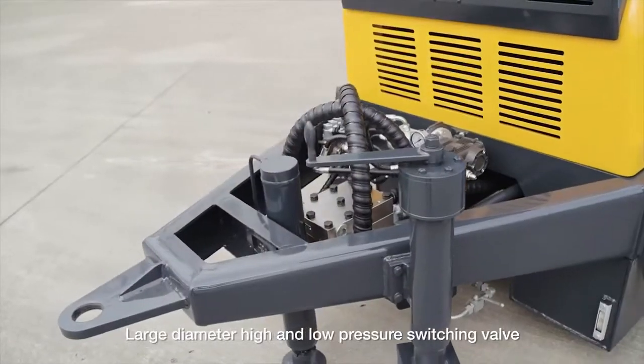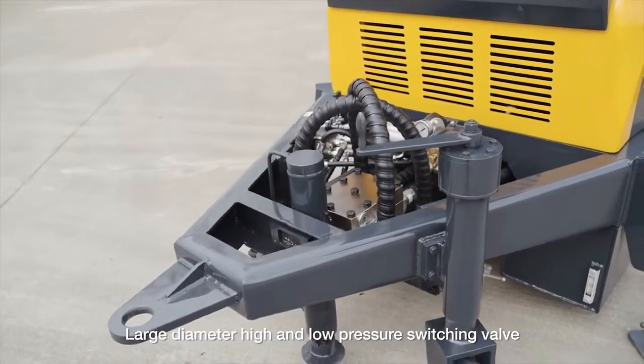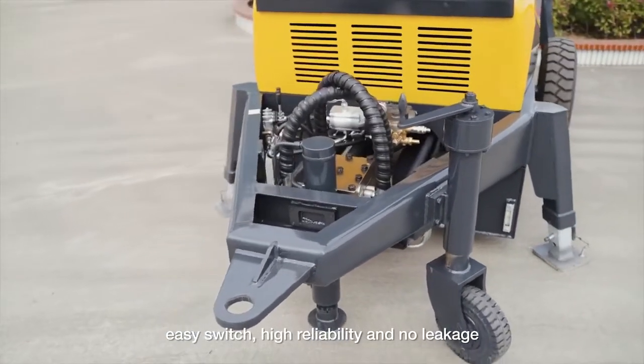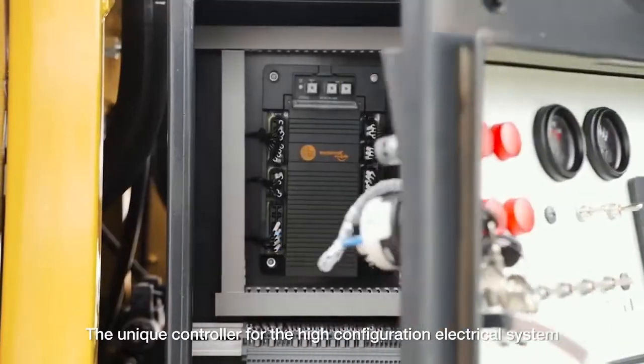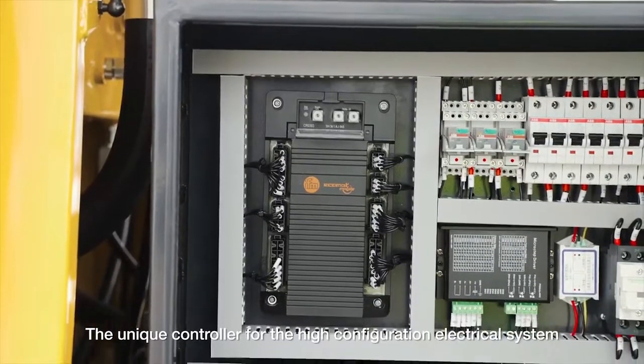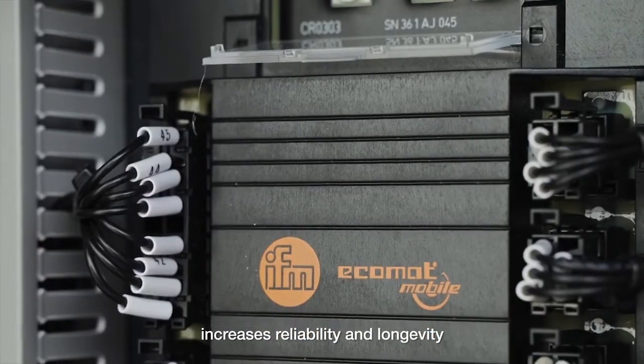The large diameter high and low pressure switching valve offers easy switching, high reliability, and no leakage. The unique controller for the high-configuration electrical system increases reliability and longevity.